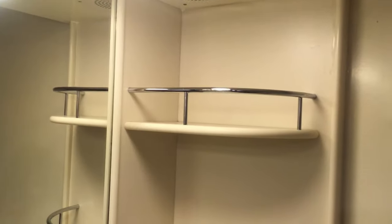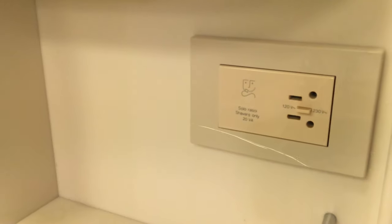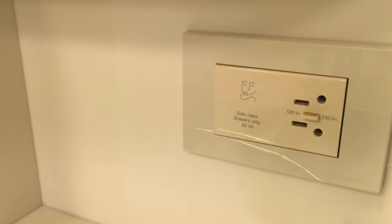You'll notice that a lot of the shelves have railings on them. That's because it's not always smooth sailing when you're on a cruise, and this helps to keep things from falling off the shelf when that happens.